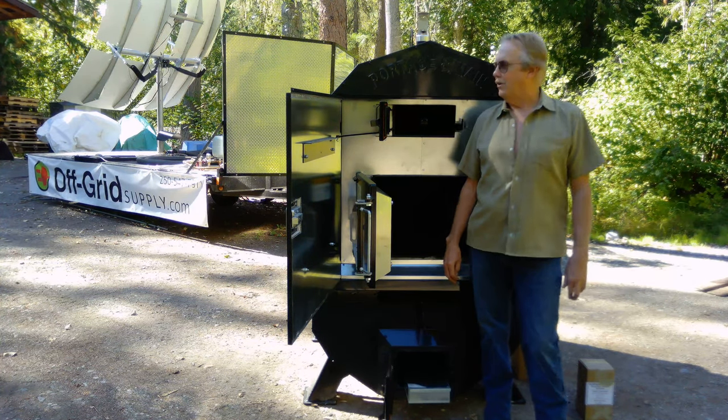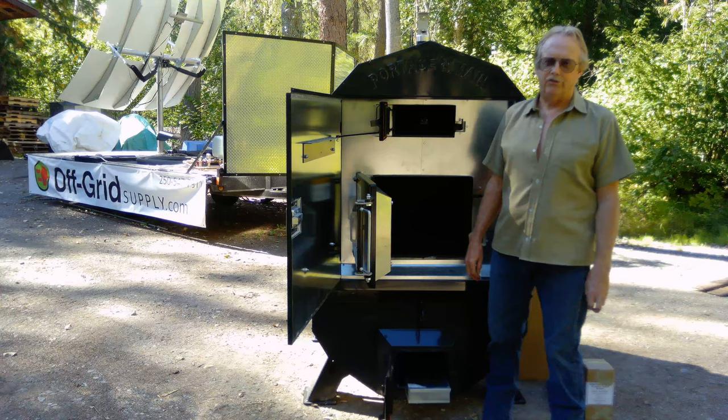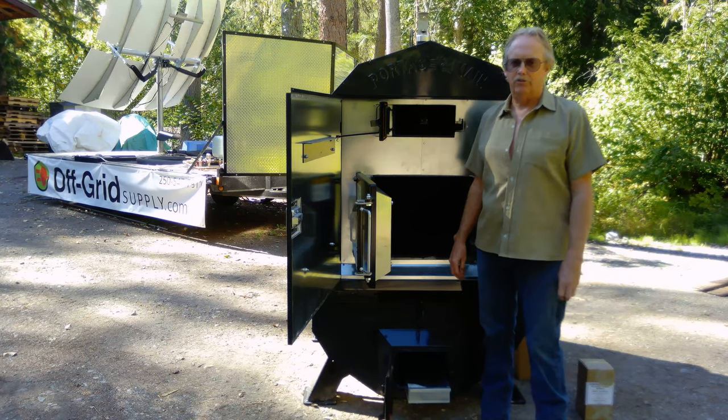Hi, I'm Jim from Off-Grid Supply. I'm standing here with the Portage & Main Ultimizer series boiler. Portage & Main has been in business since 1973.